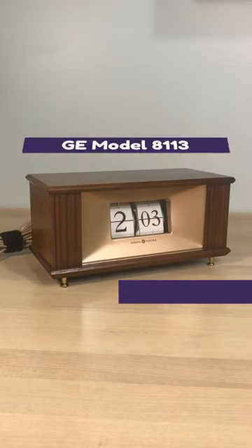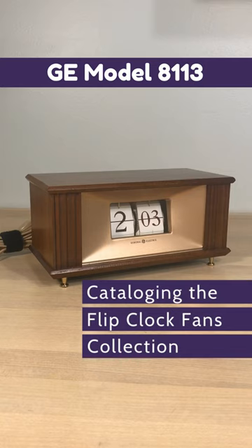The General Electric Digital Clock Model 8113. Thanks for taking the time.